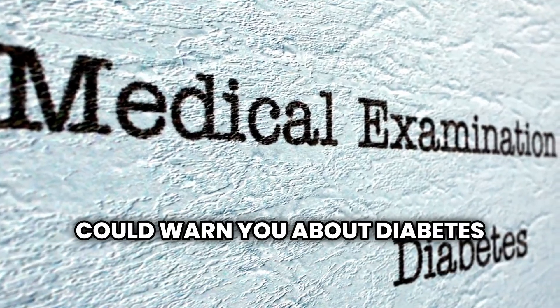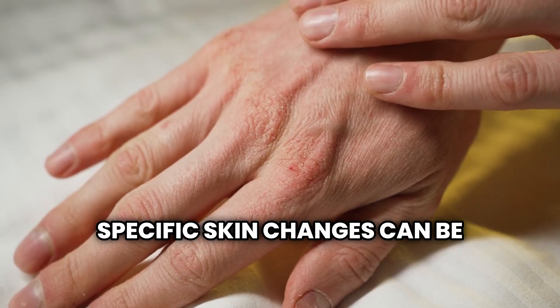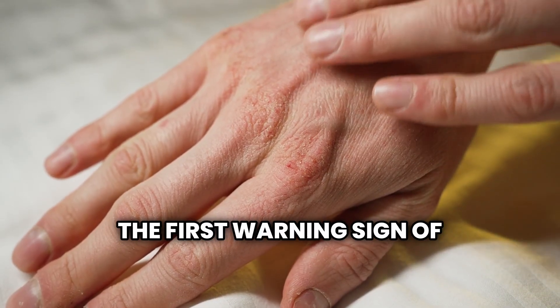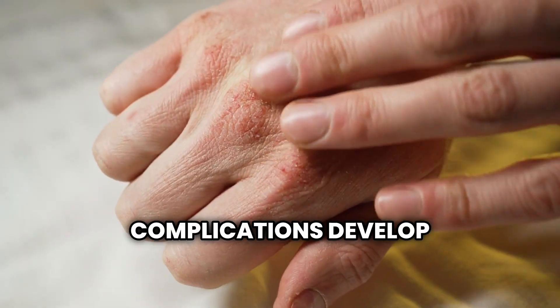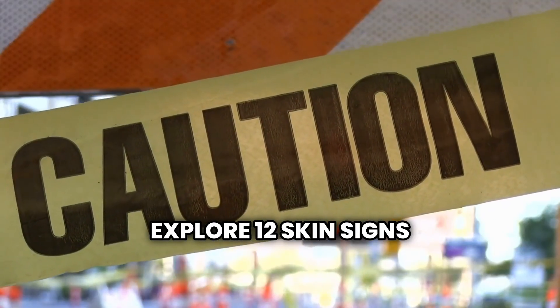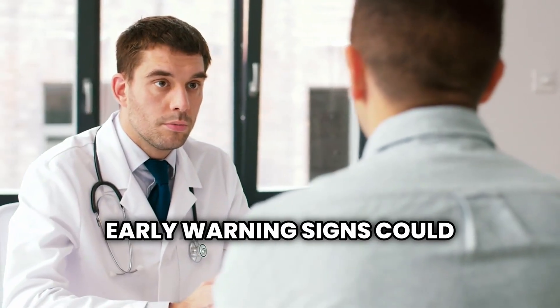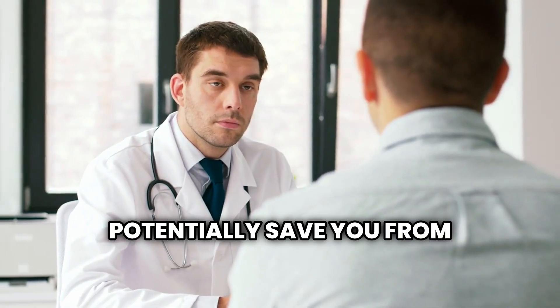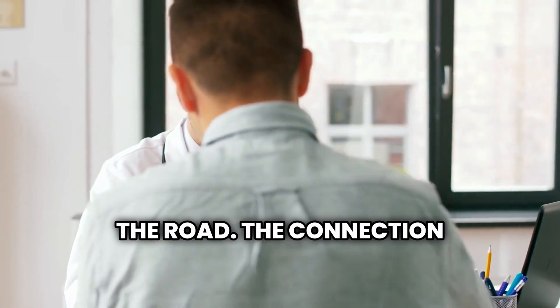Did you know that your skin could warn you about diabetes even before your doctor detects it? Specific skin changes can be the first warning sign of high blood sugar, allowing you to take action before serious complications develop. In this video, we will explore 12 skin signs that could indicate diabetes, which are often overlooked by most people. Understanding these early warning signs could potentially save you from years of undiagnosed health issues and prevent serious complications down the road.